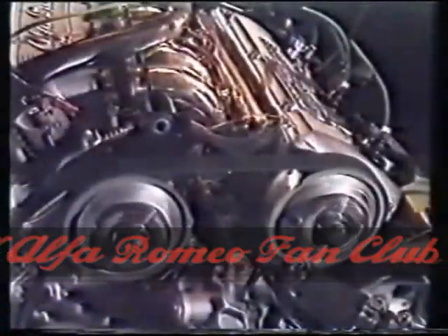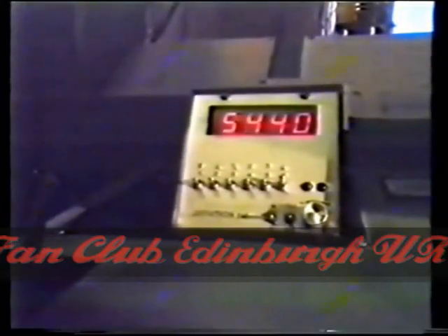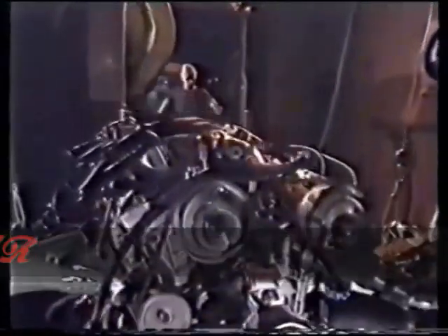All of the engines — the six and four cylinder ones, the twin spark, the turbo diesel and the turbo petrol — are subjected to a severe testing cycle. What's more, all of the six cylinder engines are tested at full power in special cells.